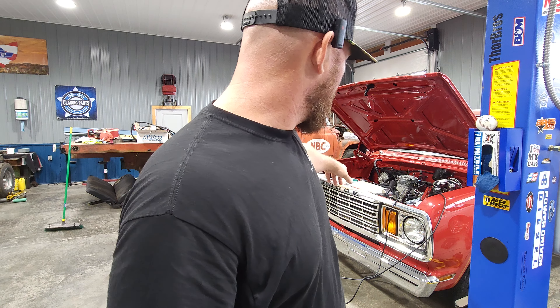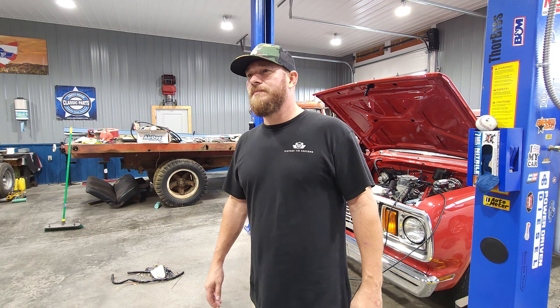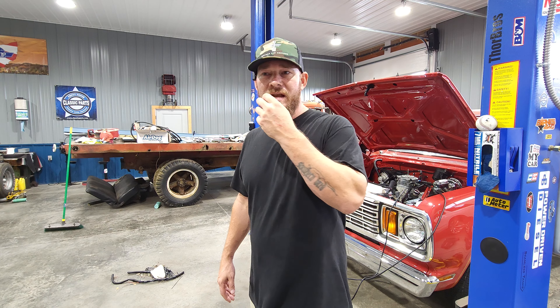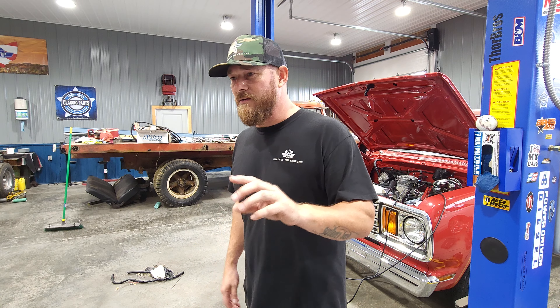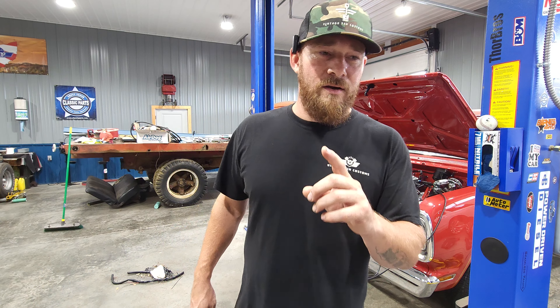We could probably chalk that up to, well, it's a Dodge, right? But no, it's the EFI system. Something's happening in there, whether it be the wiring is still jacked up on it, it's not getting good signals - I'm not sure, but we're going to troubleshoot every one of those. So where to begin? Let's start with setting idle air control and see if that fixes my problem.